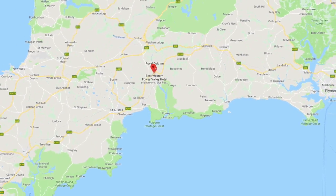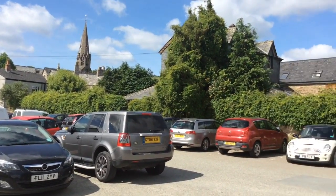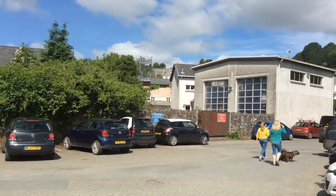Lostwithiel is north of Fowey on the south coast of Cornwall. We've parked here in the car park in Lostwithiel. This is the main car park and it's a free car park.